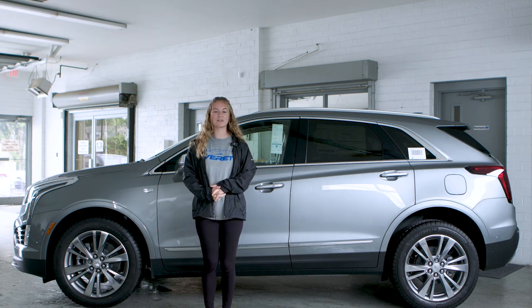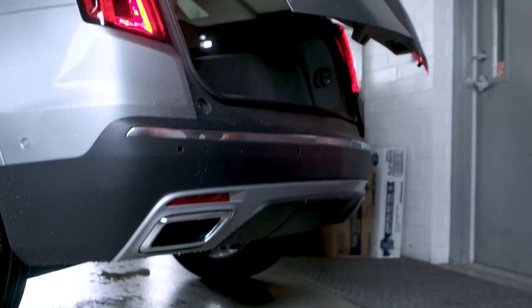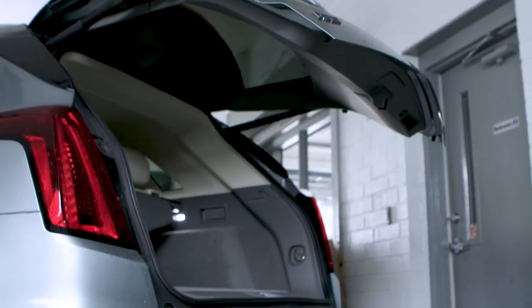The last feature I want to talk about is the remote control hands-free liftgate. As long as you have your remote in your hand, with the click of the button you can open your liftgate without having to press any other buttons.